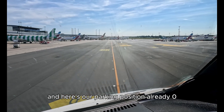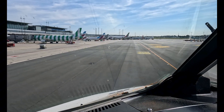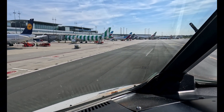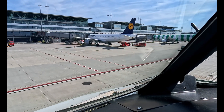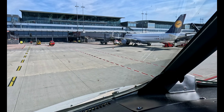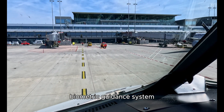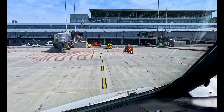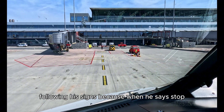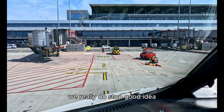And here is our parking position already — 02 Bravo. Today we are relying on our advanced biometric guidance system, also known as a human being. We are of course following his signs, because when he says stop, we really do stop. Good idea, huh?